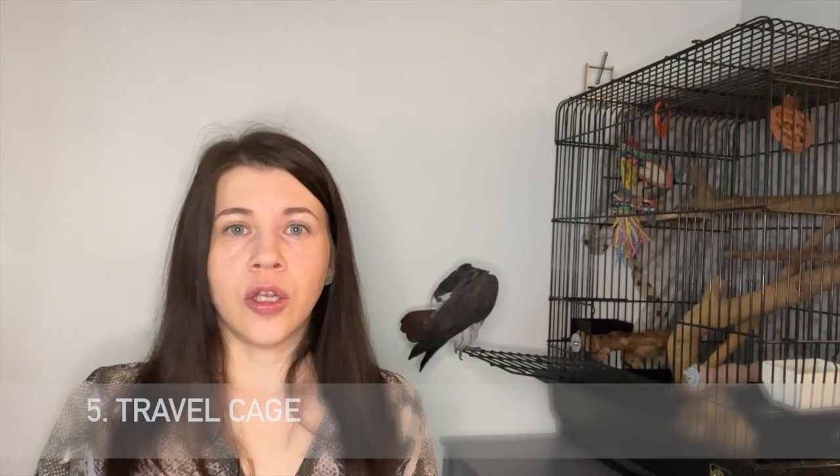The next thing is a travel cage. You might think, why do I need a travel cage if I'm not traveling? Well, your bird is supposed to go to the vet at least once a year for regular checkups, and that's why a travel cage comes in handy. You don't want to carry a huge cage to the vet, and you don't want the bird in an unsafe place where it might escape. The travel cage is the secure way to transport your parrot.